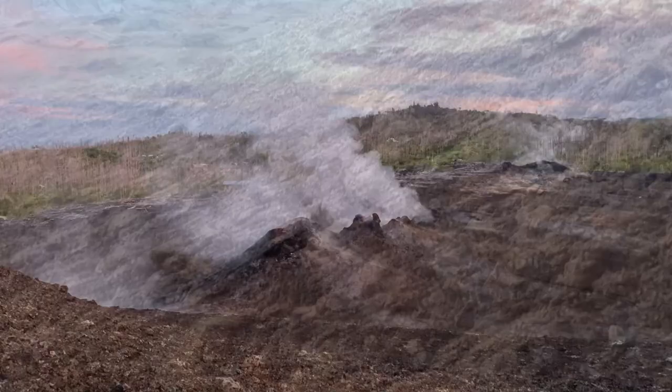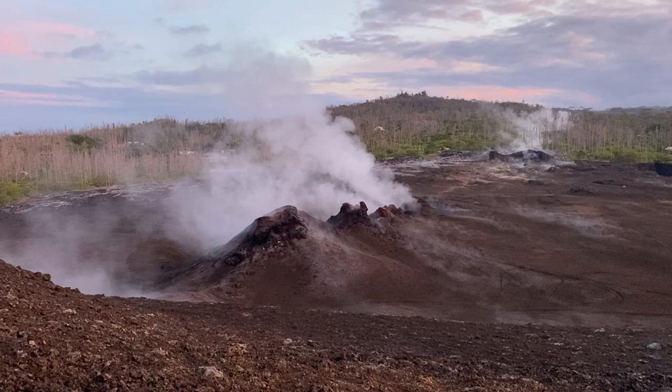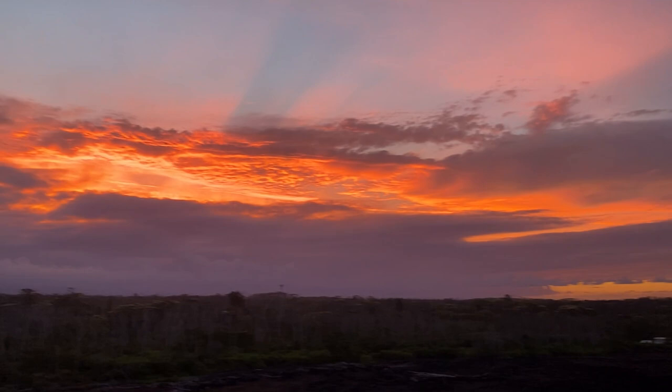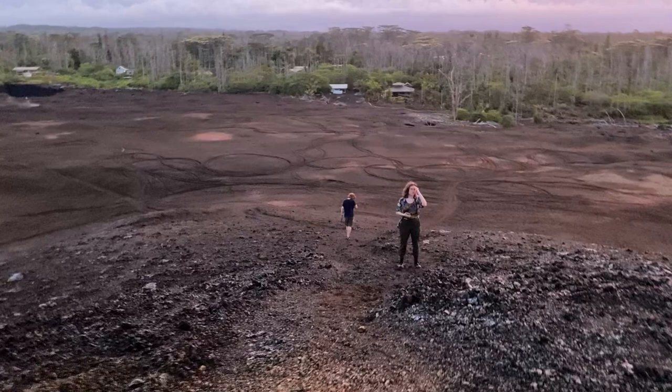Off to the west, there was another group of fissures evidenced by their steam emissions. Thanks to careful planning, when we got up to the top it was sunset — and it was a spectacular sunset. This is one of those sunsets to remember, even if it wasn't for the fact that we were standing on top of a very recently formed geological structure in an absolute wilderness of devastation.